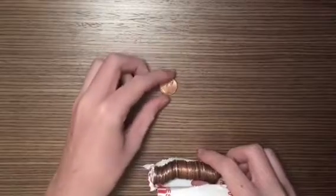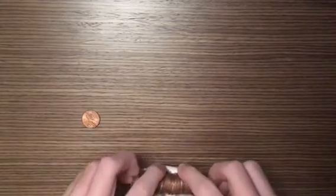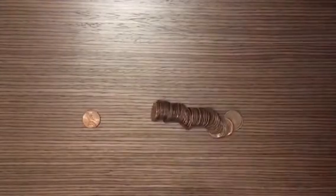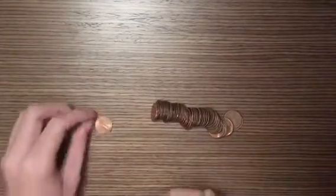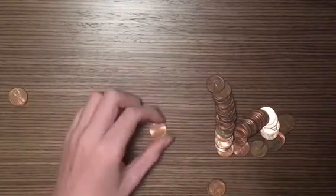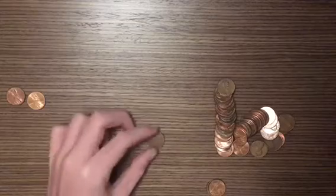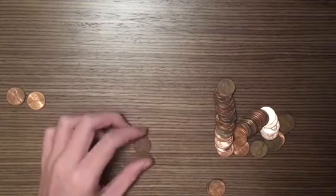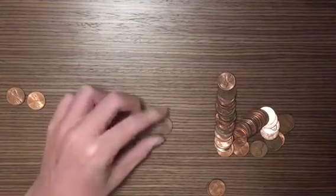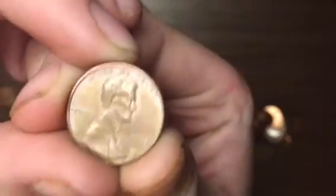First one is a 1999. I'm just trying to get these all out of the roll. We got a 1999, 2012. This one looks old — 1964 Denver. Not weedy, but it is copper. So this one might be weedy... oh no, it's not even copper. That fooled me. It looks copper — it's got that copper look to it.